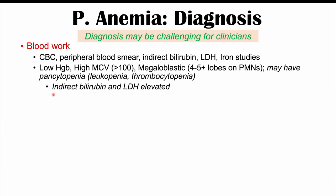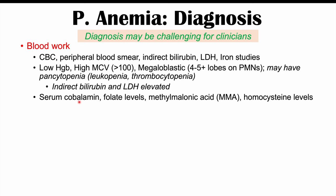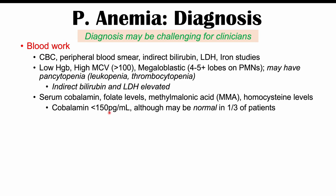Next, we look at serum cobalamin (vitamin B12), folate levels, methylmalonic acid (MMA), and homocysteine levels. If cobalamin is less than 150 picograms per milliliter, that classifies as vitamin B12 deficiency. However, cobalamin levels may actually be normal in about a third of patients with pernicious anemia, which can complicate diagnosis.